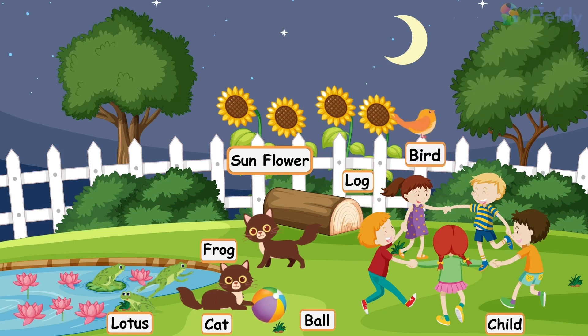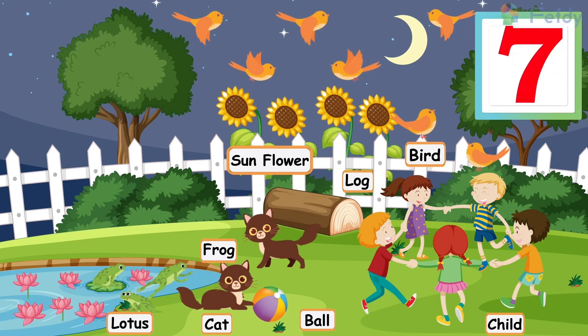One bird, two birds, three birds, four birds, five birds, six birds, seven birds.